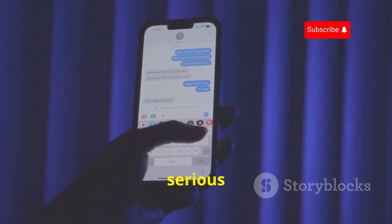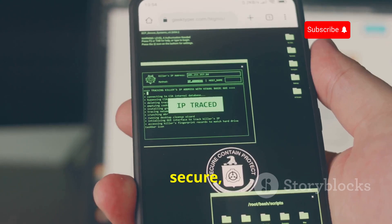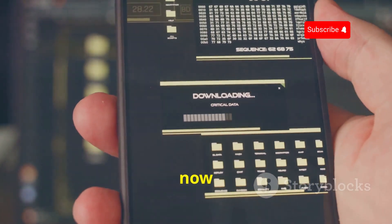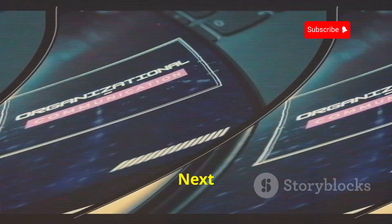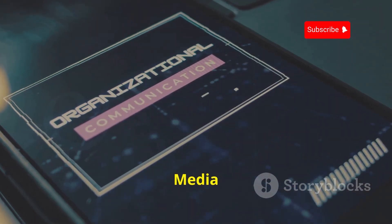If you're serious about taking control of your privacy and keeping your conversations secure, Signal is a no-brainer. It's free, it's powerful, and it just works. You can download it from the Google Play Store or their official website. Next up, we're talking about a true legend in the world of media players: VLC Media Player.